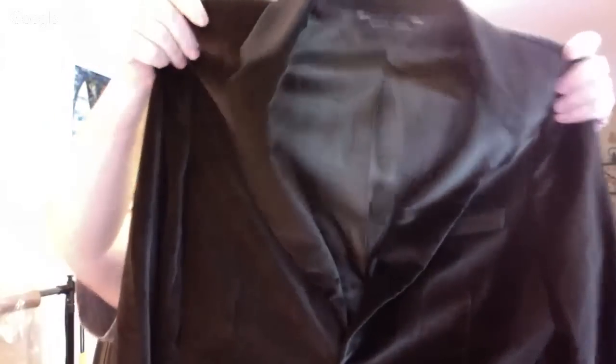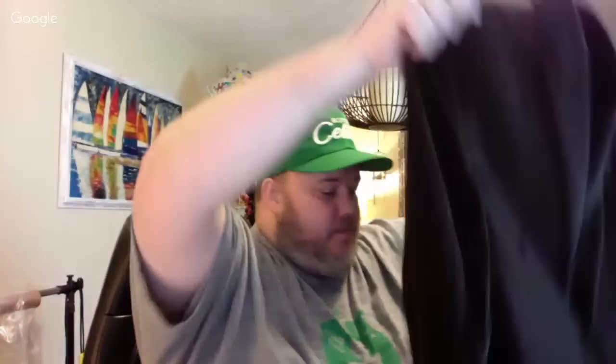Picked this up for about $7 — it's a Banana Republic velvet jacket, new with tags, size 42 regular. 42 regular is probably the most common size you'll see. I wouldn't have picked it up if it were used, but because it's new with tags I went for it.